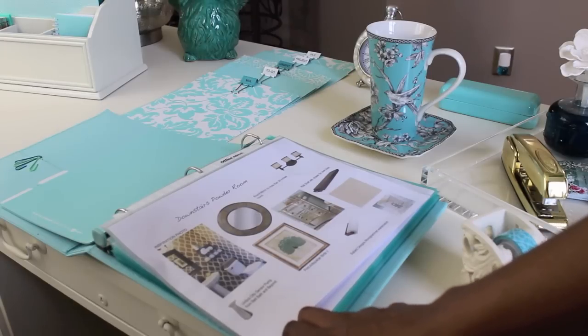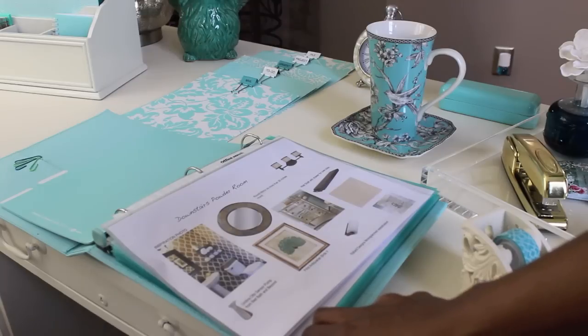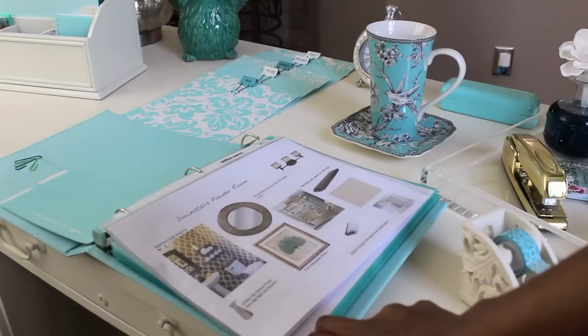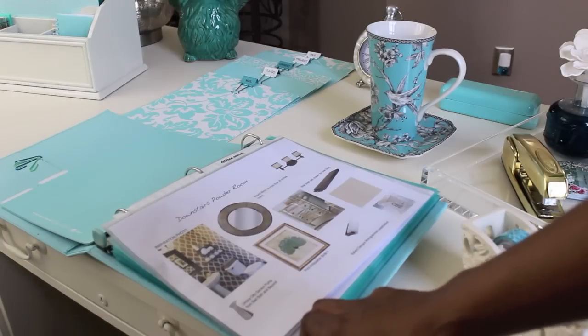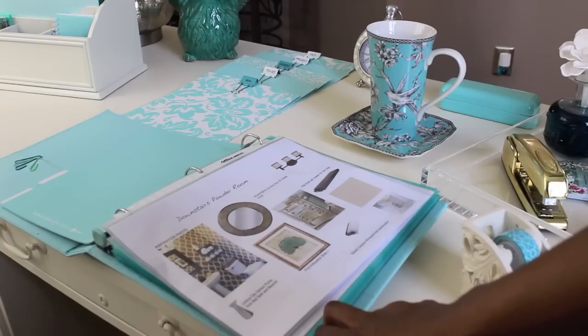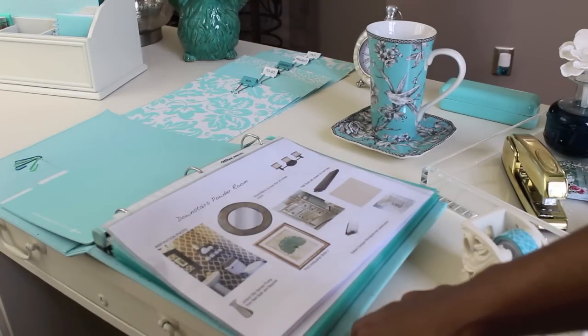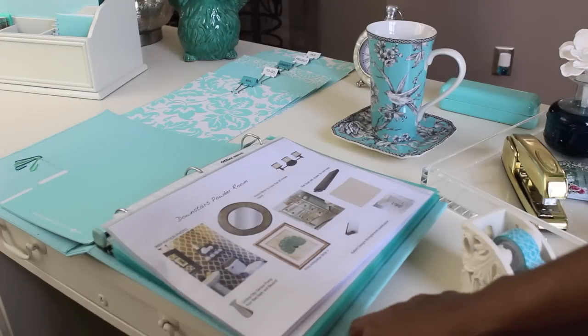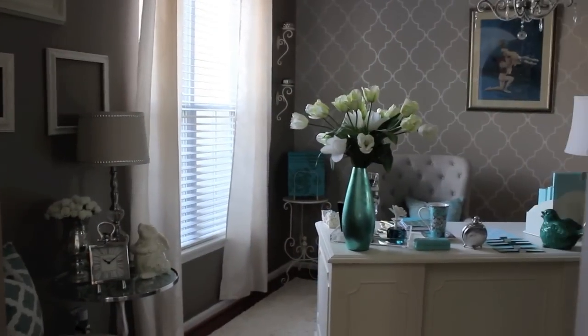We purchased our home about four years ago and we have plans here — this is my home project binder. If you've been with me a while, you know that my husband and I plan out all the projects we want to do around our home. We put it in this binder so that when we're ready to jump on a project we can simply go to it and work on it. A home project binder is a great way to keep yourself organized with your home projects.